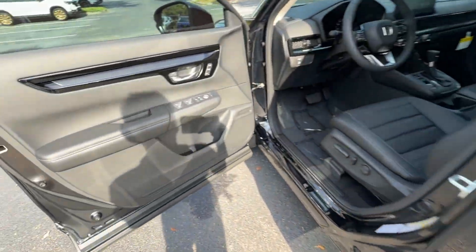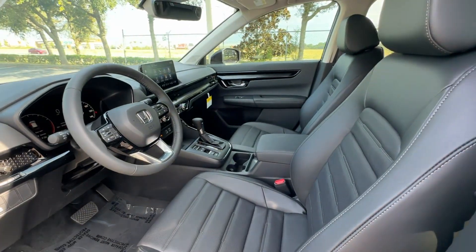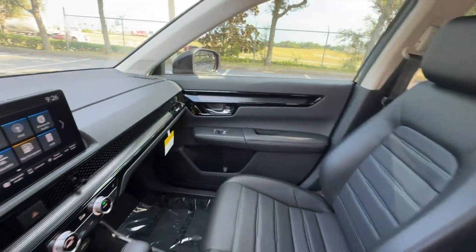Also included are Leather Seats, Moonroof, Backup Camera, Memory Seat, Tinted Windows, Power Driver Seat, and Power Passenger Seat.